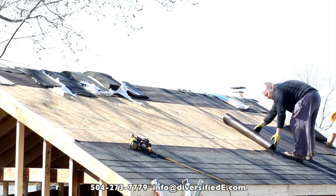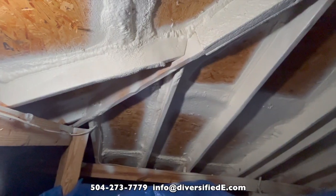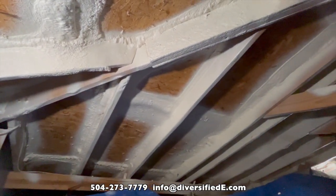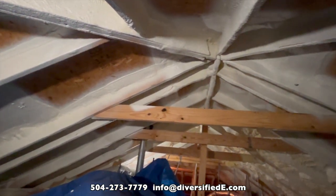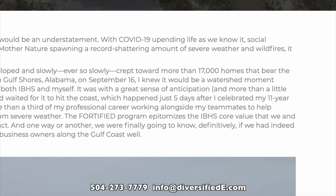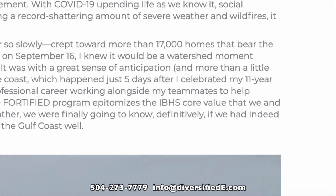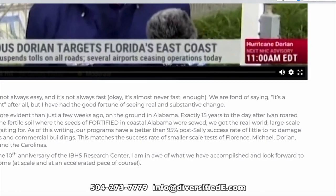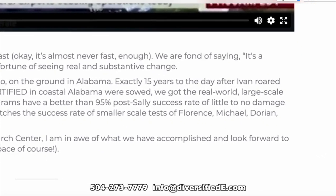Don't re-roof. Instead, retrofit your roof to meet the same fortified standards that Alabama has successfully proven year after year, hurricane after hurricane. Quoting the Insurance Institute for Business and Home Safety, the success of these collective efforts was proven when Hurricane Sally affected nearly 17,000 fortified homes and approximately 95% incurred little to no damage.